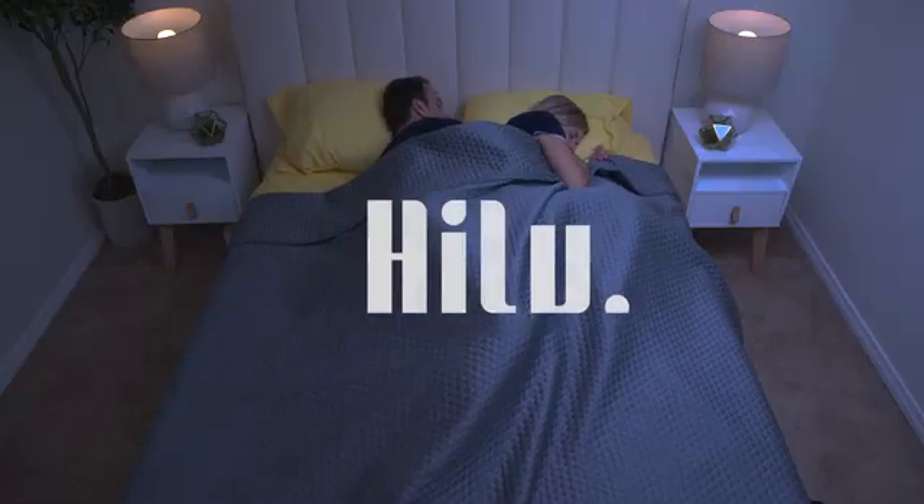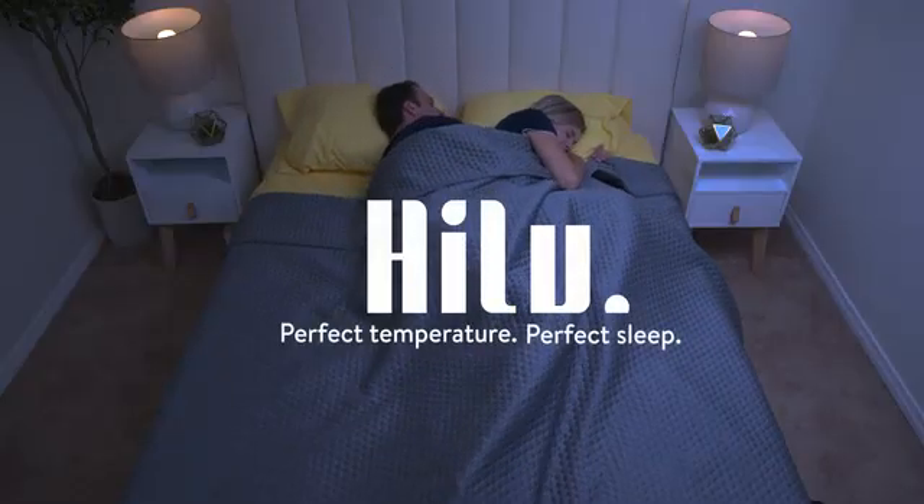So if you want to wake up rested, refreshed, sweat-free, and never slangry, try HILU today. Not waking up angry — maybe not challenging. Get HILU today. Perfect temperature, perfect sleep.